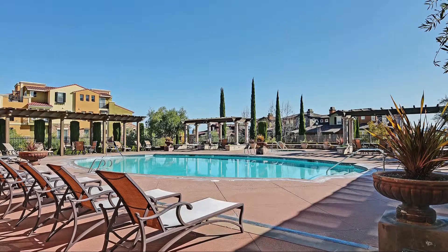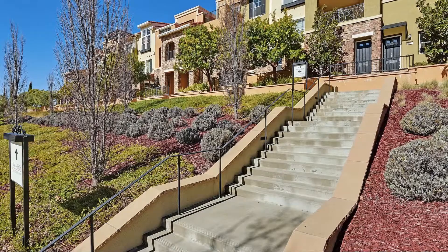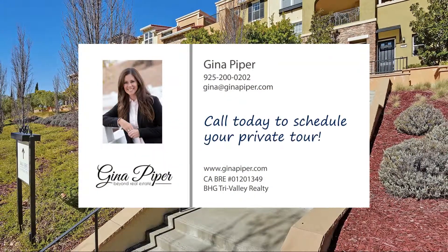The convenient location is great for commuters and is close to the shopping and dining options of Hacienda Crossings, as well as highly-rated schools and the aquatic park of Emerald Glen Park.